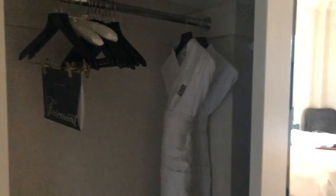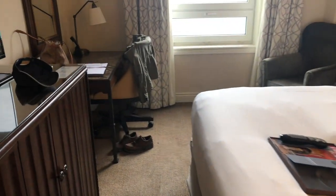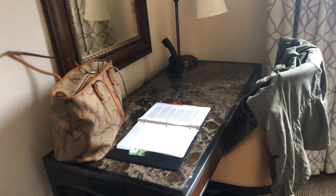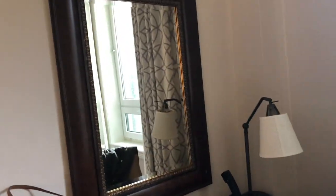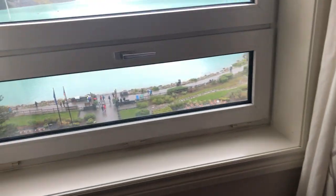So we're here now in Fairmont Chateau Lake Louise and I'm going to show you our room. Here's the door, right in the doorway there's a closet, and then the bathroom here, and the bed, TV, and there's a desk with a chair right there — and look at our view!